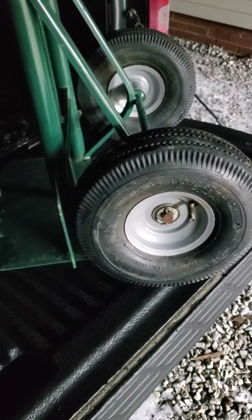These wheels right here — this one's got a nail in it, and this one's kind of dry rotted. So I'll order some new wheels for this thing. It's really easy to take off — it's just this little cotter pin right here. Take that off, put the new wheel on, it's very simple.